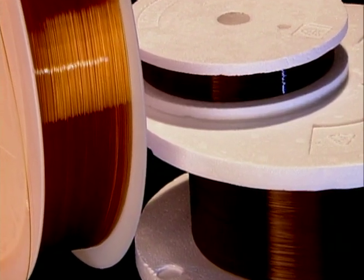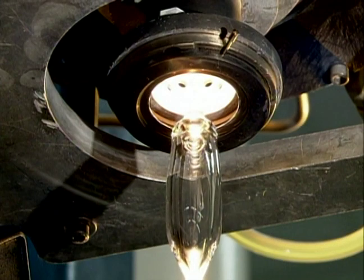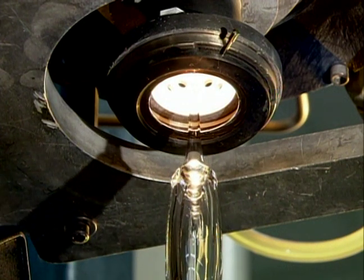Capillary is available in bulk on reels, cut-to-length pieces, assemblies, or coils, and can be drawn to custom sizes, tolerances, geometries, and optical quality.